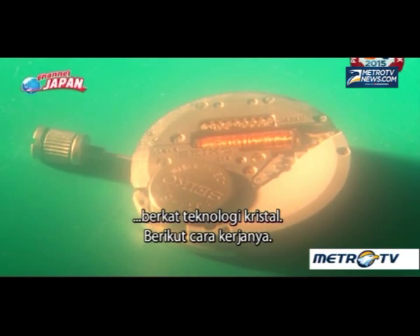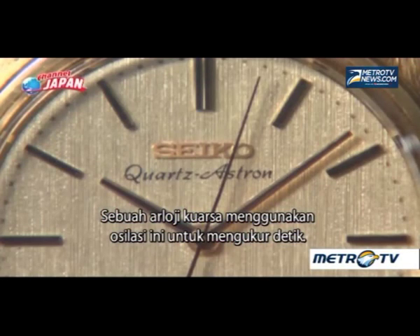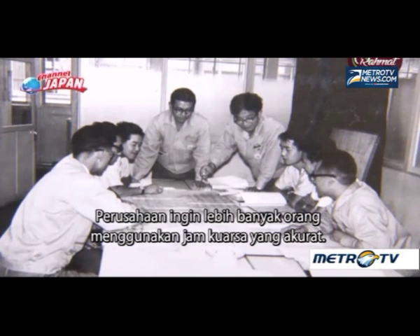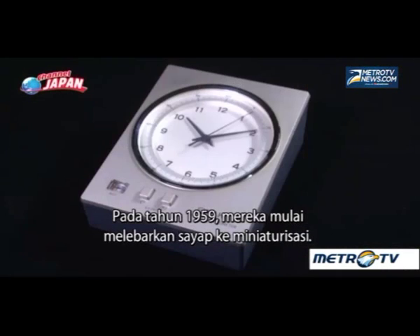Here's how it works: when electricity passes through crystal, it oscillates precisely. A quartz watch uses this oscillation to measure a second. The company wanted more and more people to use these accurate quartz watches. In 1959, they began branching out into miniaturization.